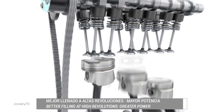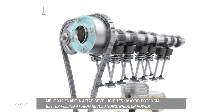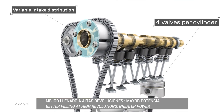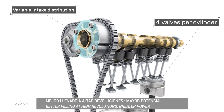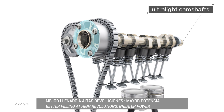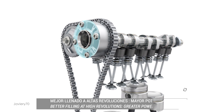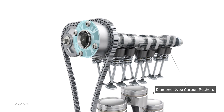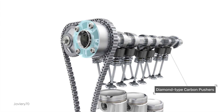A variable distribution system in the intake improves filling at high revolutions, with the help of four valves per cylinder. The camshaft is low friction and hollow. The push buttons are DLC diamond coated for less weight, which minimizes friction — a technology used in Formula One.